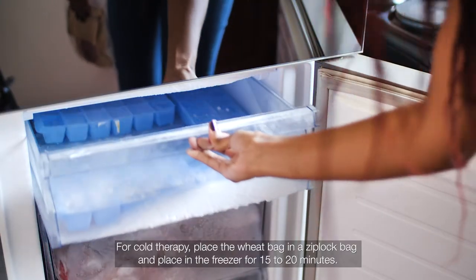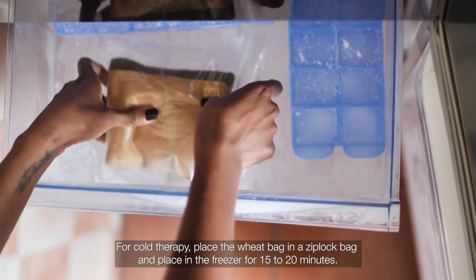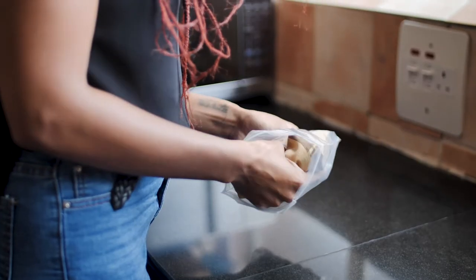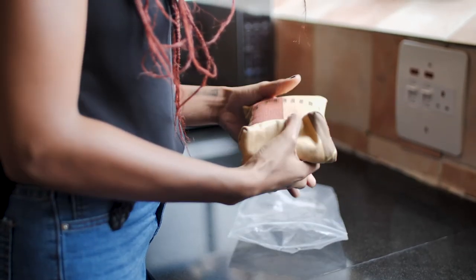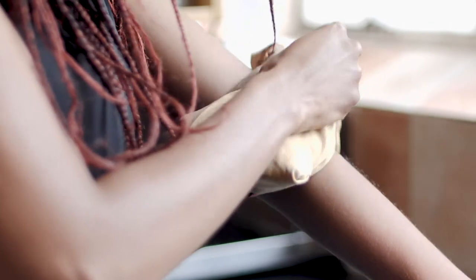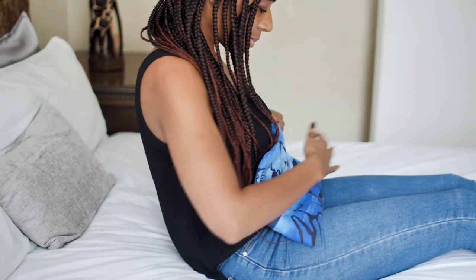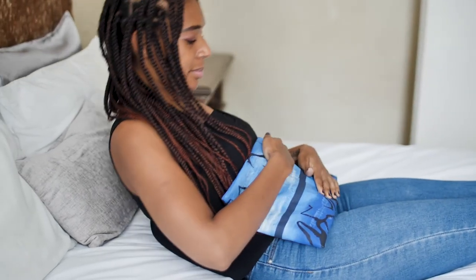When we talk about cryotherapy, we're really talking about cold therapy. This is used when we're talking about acute pain — so if you've just been hurt and there's a bit of swelling, instead of using an ice pack you can use your wheat bag: just pop it into a ziploc bag, pop it into the freezer, and then you can use that as your cold therapy. It also helps in terms of comfort — winter is coming and you want to stay warm, and the wheat bag is going to give you that comfort and warmth you've been searching for.